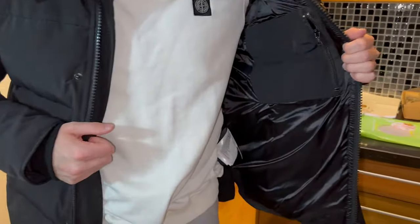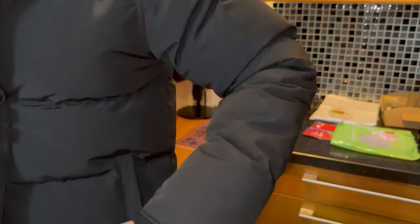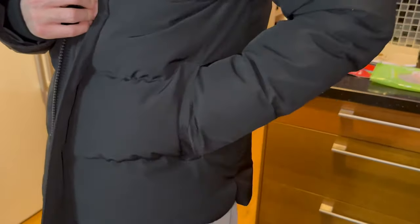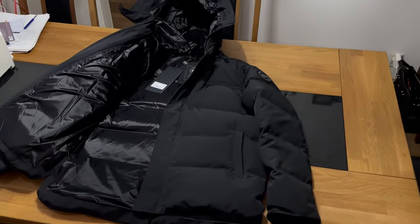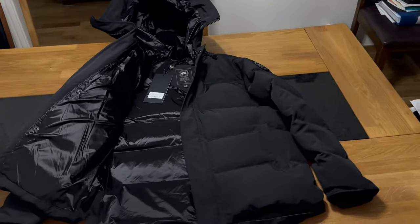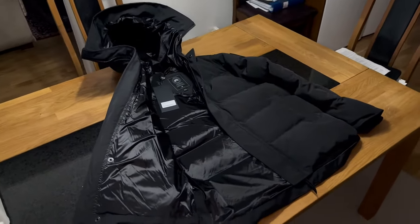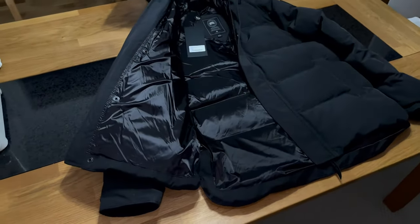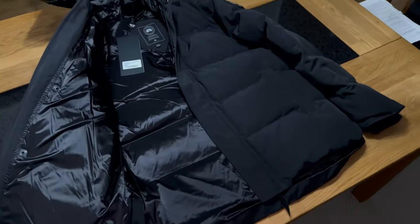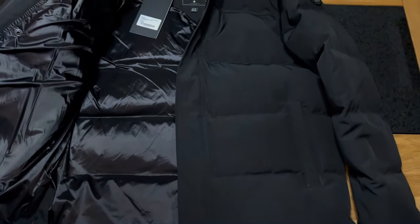On the inside you can see the brand new 2023 black shiny material. If you go to the Canada Goose website, even the pictures of the authentic item do not have this shiny inside, even though if you order from Canada Goose it will actually come like this.